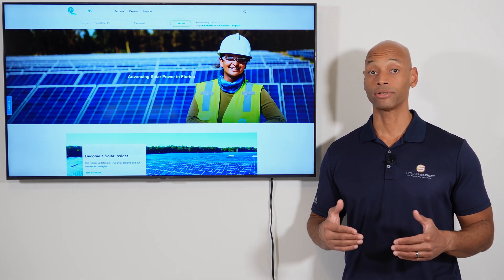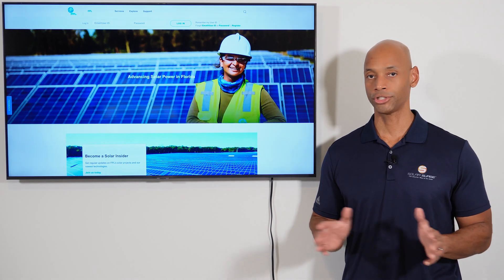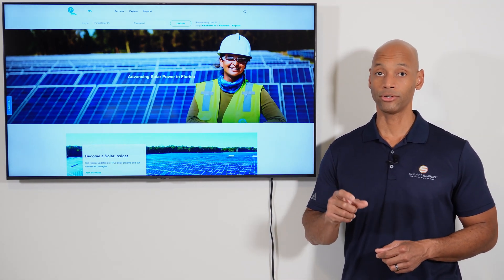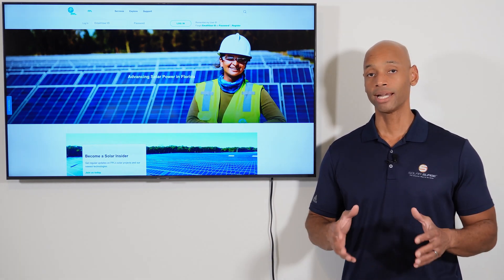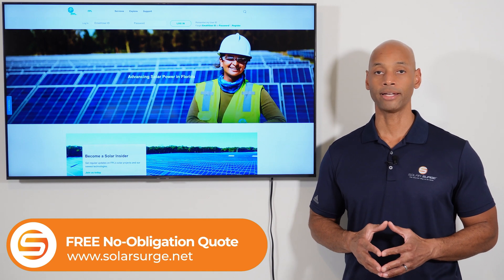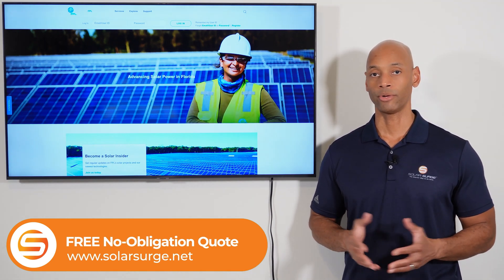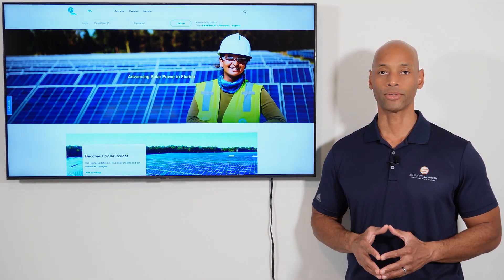This is why you want to make sure you choose the right contractor when installing your solar. Don't just shop on the cheapest price — really do your homework and make sure the contractor has an established reputation for doing quality work. Make sure your homeowners insurance carrier is a solar-friendly carrier. If you need help selecting the right insurance company, we'd be happy to help you out here at Solar Surge. We work with some of the best solar companies in Florida.